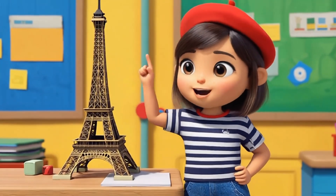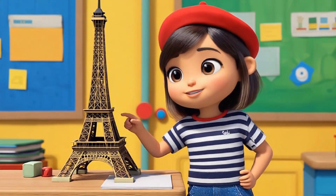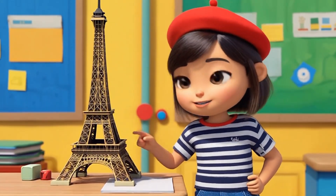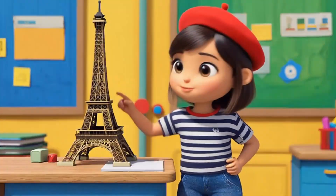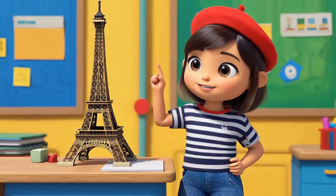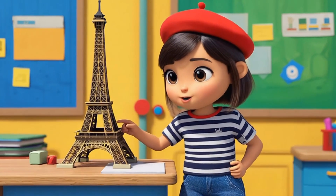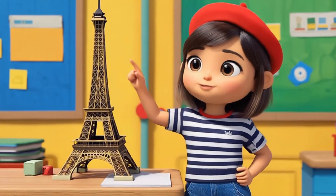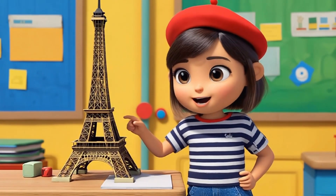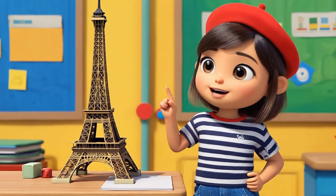Eiffel Tower! Look at this awesome tower made of metal. Did you know that the Eiffel Tower is full of triangles? That's right. The beams of the tower are shaped like triangles, which makes the tower super strong. Triangles help the Eiffel Tower stand tall and stable, just like a big puzzle made of strong pieces. Geometry is so cool, right?